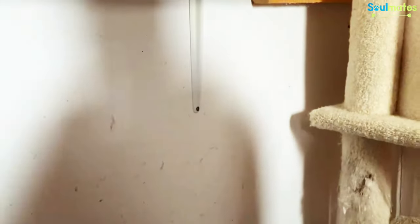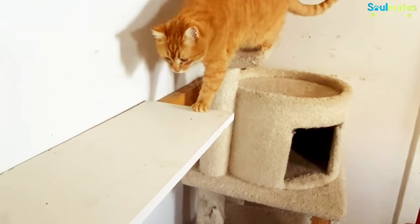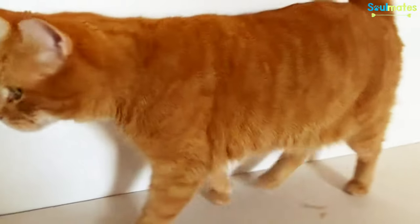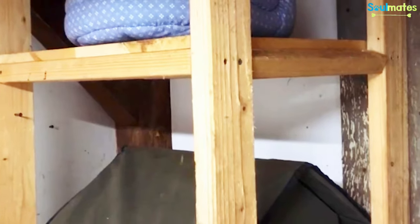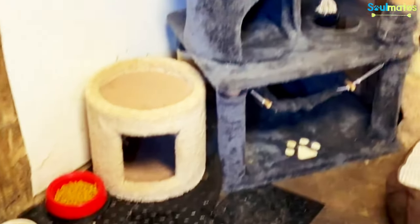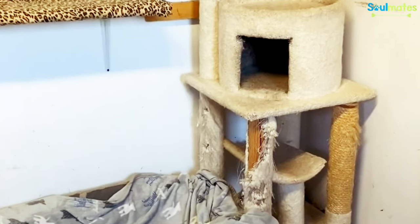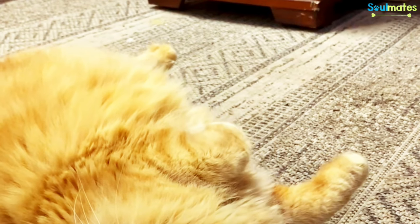We decided to make a little catwalk for them. We built higher-up shelves where they can get real up high. The heated houses finally came in and the cats are already loving them. We also got plenty of beds, new bowls, a cat tree, the catwalk, another cat tree, and nice big beds for them to cuddle in.